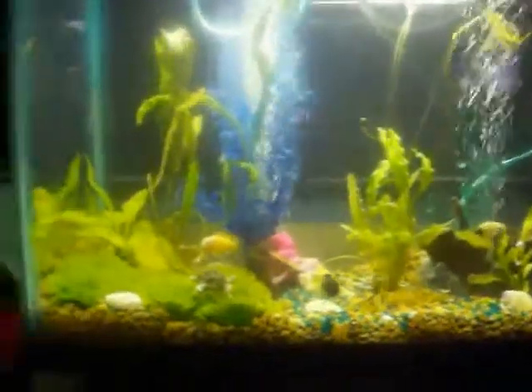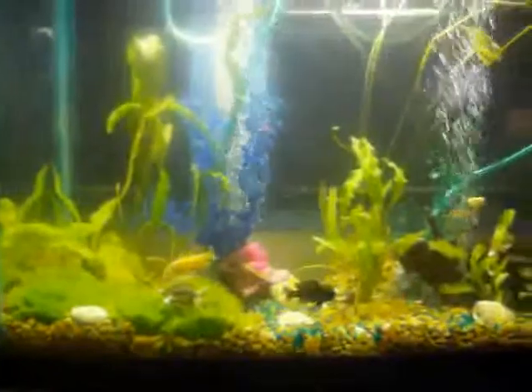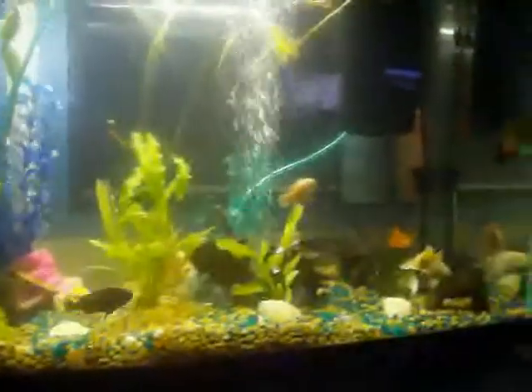July 29, 2010. Today we added a new albino Oscar.